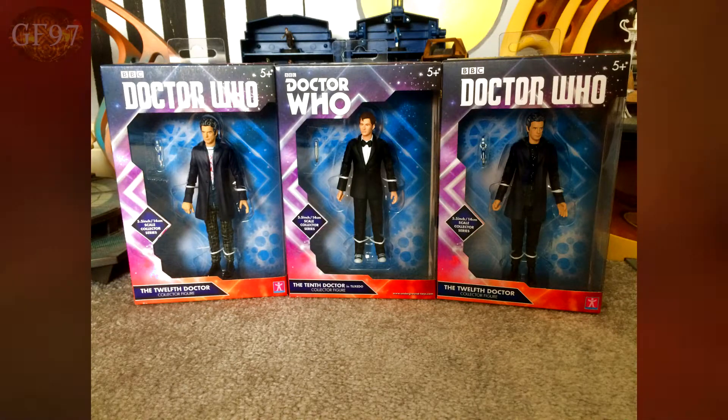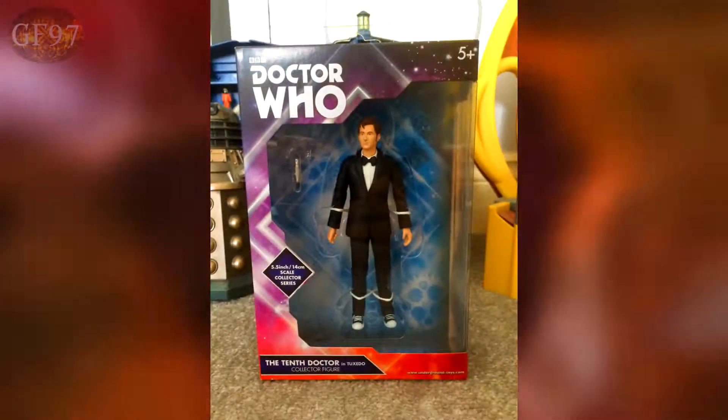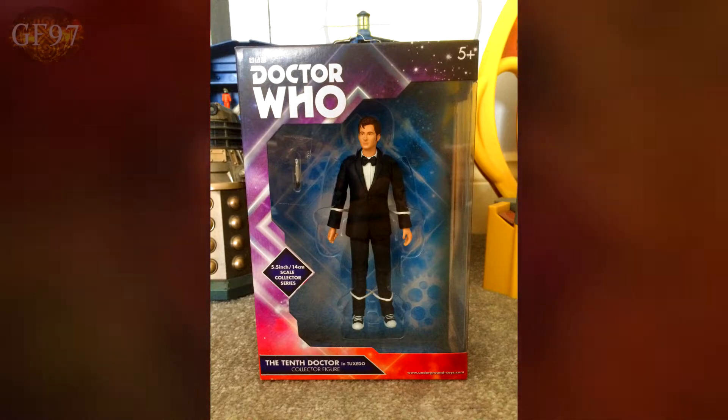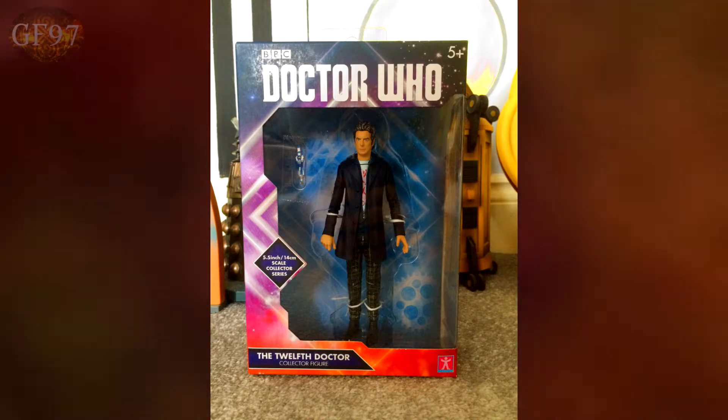Let's take a look at the packaging. The packaging for these three figures is basically the same with a couple of tweaks in each one. For example, the 10th Doctor in Tuxedo figure box uses the classic Doctor Who logo, whereas the new 12th Doctor variant uses the 12th Doctor's Doctor Who logo.